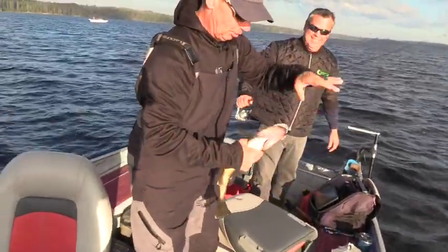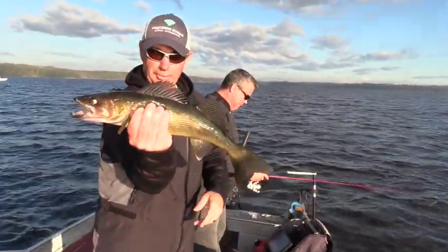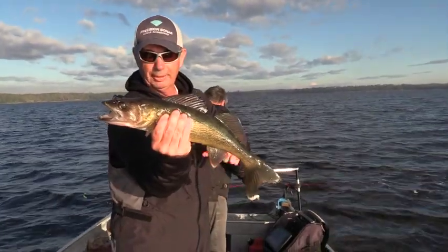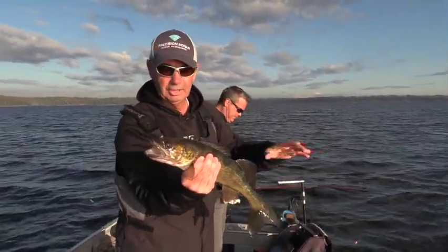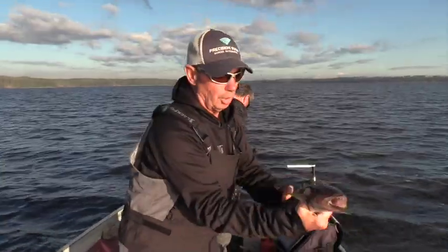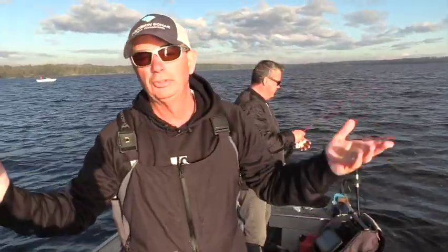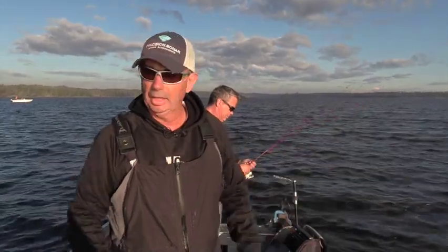Beautiful walleye there. Just a jigging twister tail, sometimes a jigging minnow, that jigging rap — easy things. We're finding good schools of fish right now in 25 to 30 foot of water. This is late summer getting into fall, so when these fish group up like this and you can get around them, as you can see, it's a lot of fun.